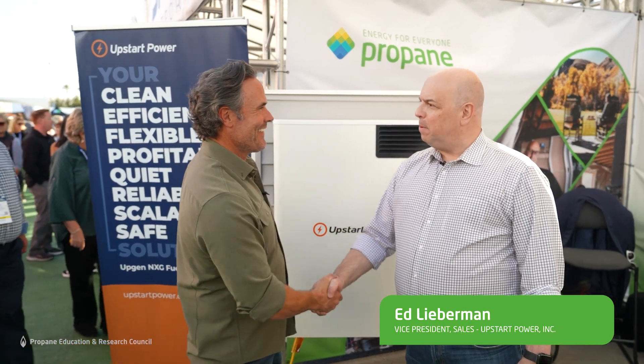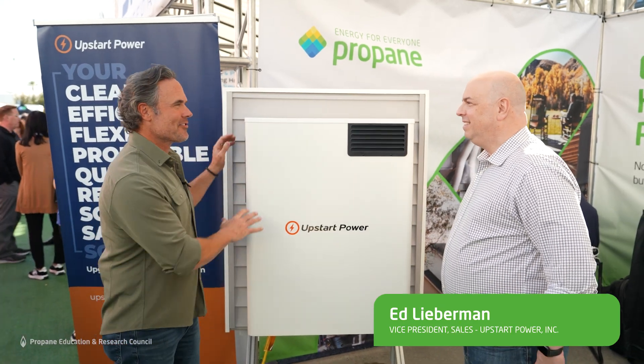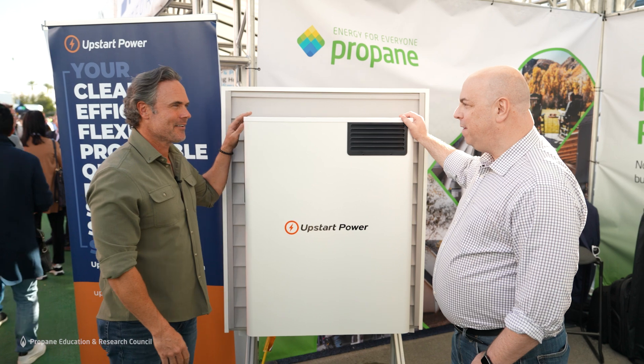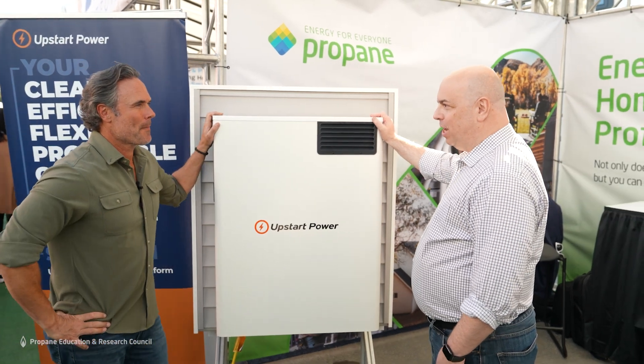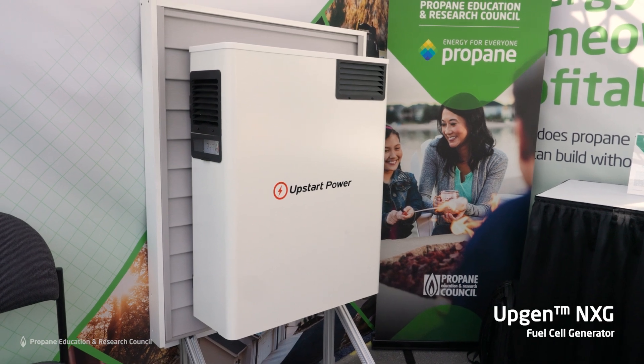Matt Blashaw here with Ed Lieberman of UpStar Power. What we have here is an UpGen powered generator with fuel cell technology — a revolutionary new energy appliance. Fuel cell technology has actually been around for a couple hundred years.